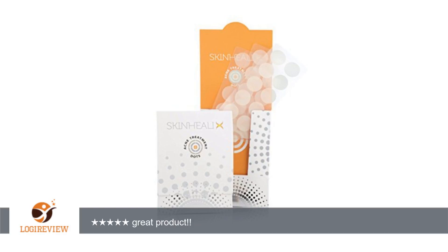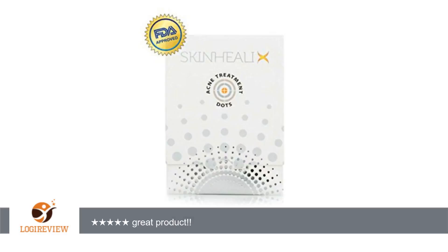You also sent me a sample of the face wash and acne control treatment. Not sure yet about the wash but I really like the acne treatment. I will be ordering some of that next payday.